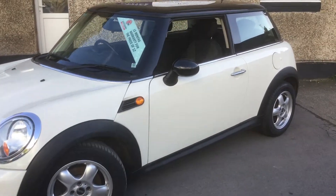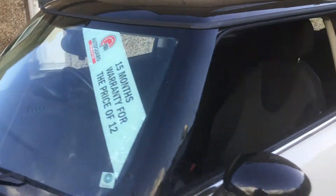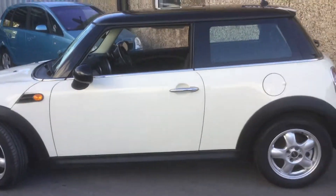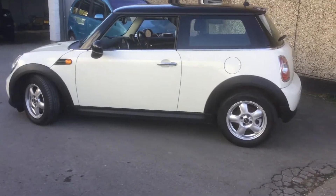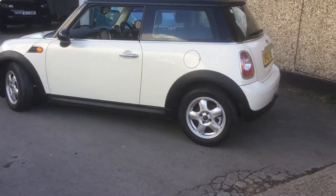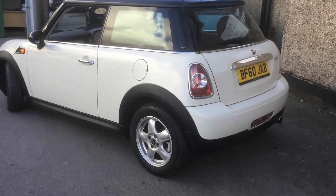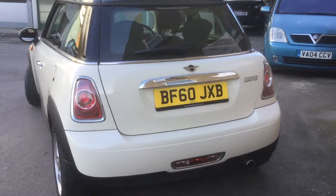Comes with 6 months parts and labour warranty through AutoGuard. You can extend that warranty to 12 months or 24 months. We do offer excellent finance packages — up to 4 years to pay, zero deposit if required. We will tailor it to suit your individual need. Apply now for finance and drive away same day.